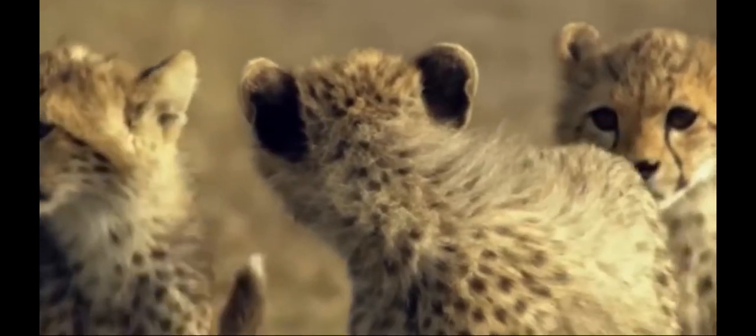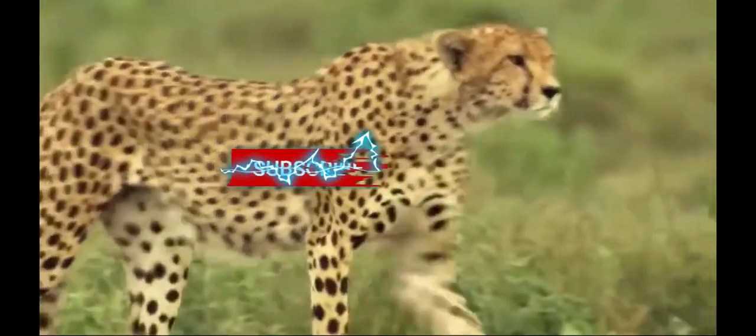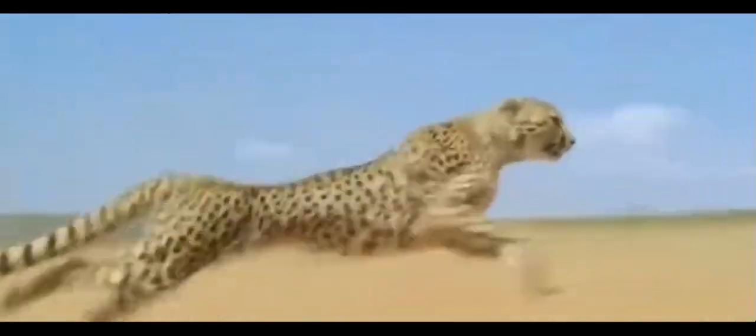Zooming into the savannah, we meet the cheetah, the fastest land animal. With lightning-fast speed and sleek design, the cheetah can catch its prey in a flash. It's the Formula One racer of the animal kingdom.